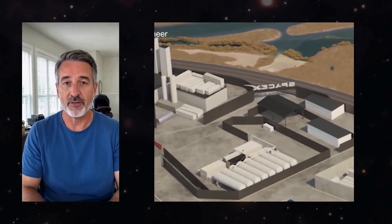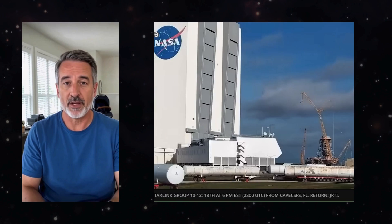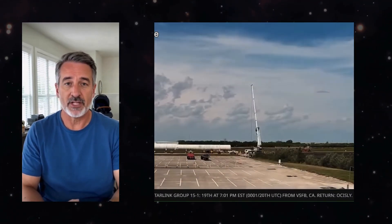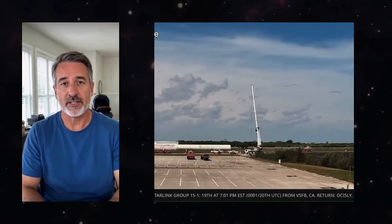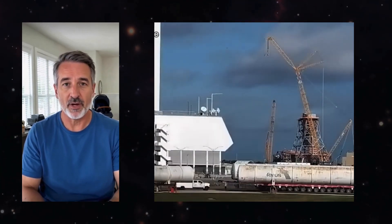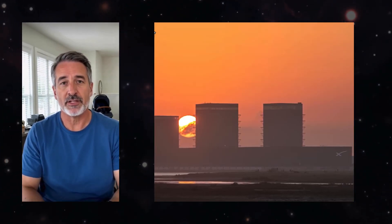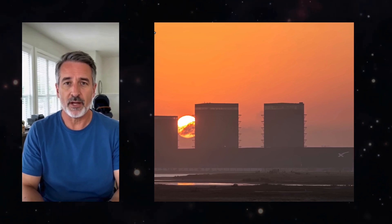The recent successful movement of Mechazilla-2 is a testament to SpaceX's commitment to pushing the boundaries of technology. Engineers and technicians have worked tirelessly to fine-tune this incredible machine. The installation and calibration processes are complex, but with each successful test, the potential for this technology to support future missions becomes more tangible.